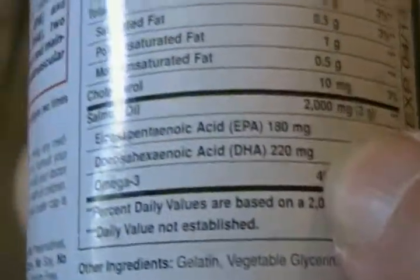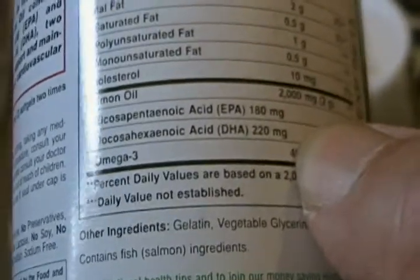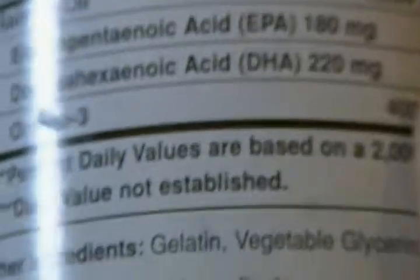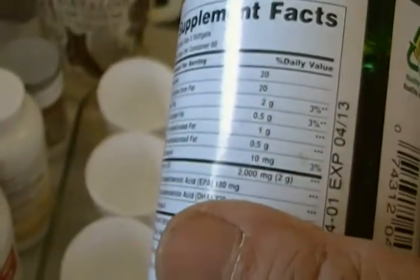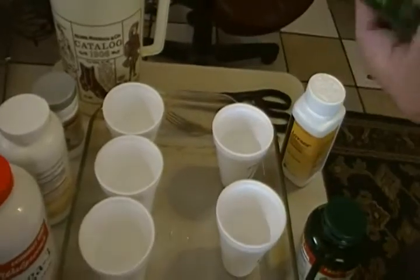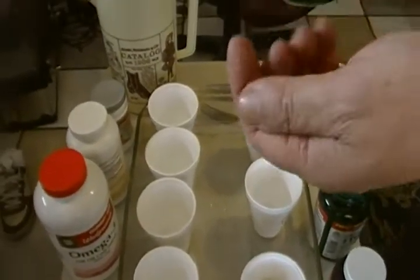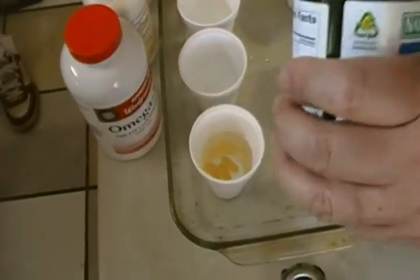For this omega-3 fish oil, there's 220 milligrams of EPA and DHA. Two of them would be 440, which is a little shy of 465 to 485. So we'll give them three capsules to give them the benefit of the doubt.